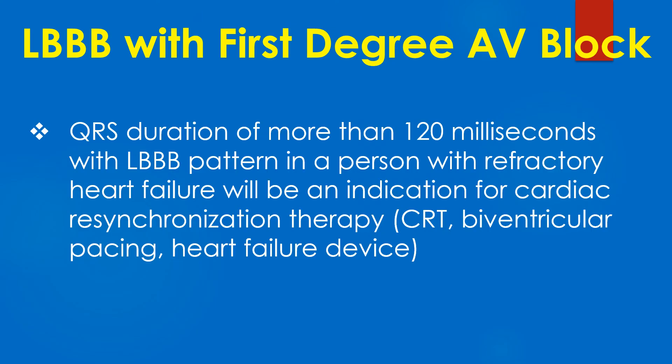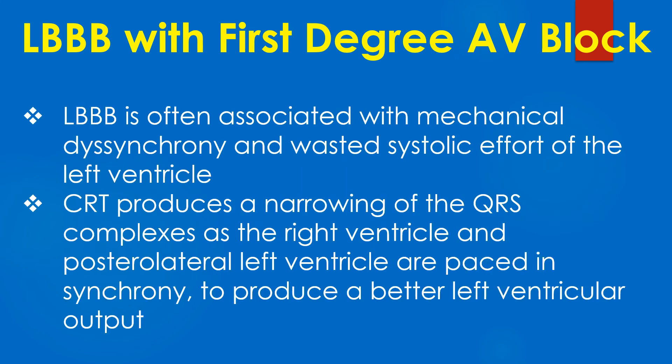A QRS duration of more than 120 ms with LBBB pattern in a person with refractory heart failure is an indication for cardiac resynchronization therapy. LBBB is often associated with mechanical dyssynchrony and wasted systolic effort of the left ventricle. Cardiac resynchronization therapy produces a narrowing of the QRS complexes as the right ventricle and posterolateral left ventricle are paced in synchrony to produce a better left ventricular output.